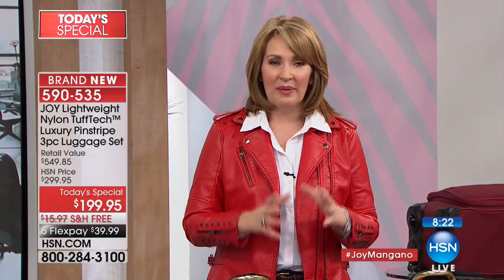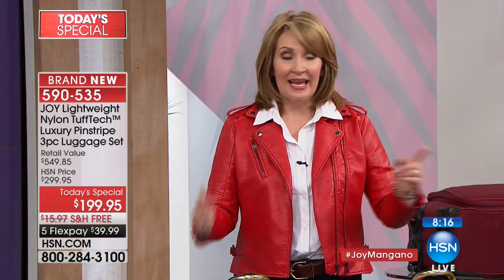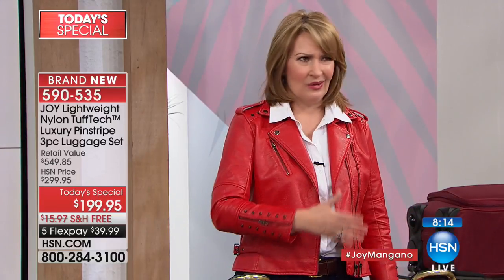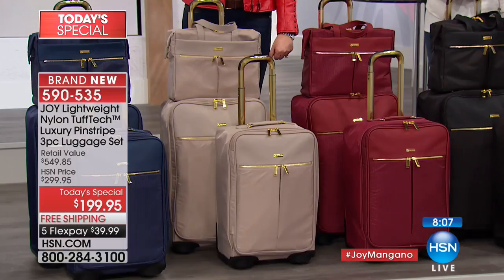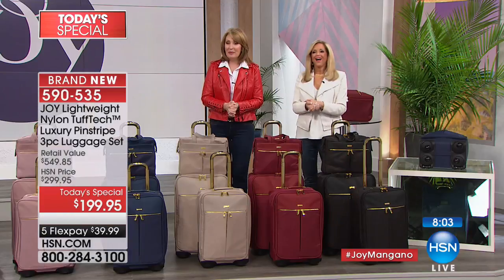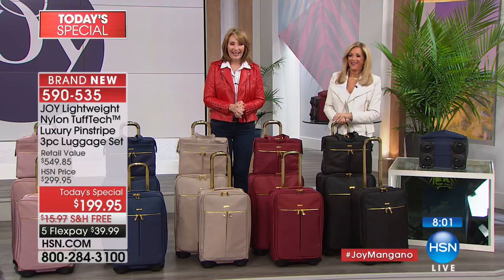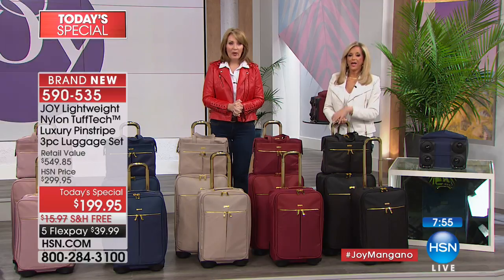If you've ever had a problem with a piece of luggage — wheels breaking, zippers popping, getting scratched and ripped up — this is the answer. That's why everyone is so excited. Bonnie just ordered the purple from Pennsylvania — yay, Bonnie!